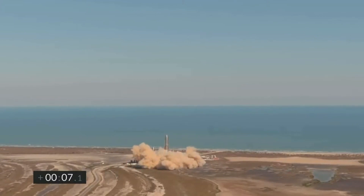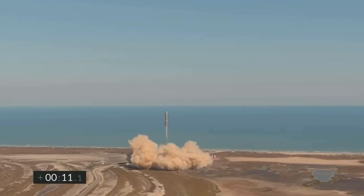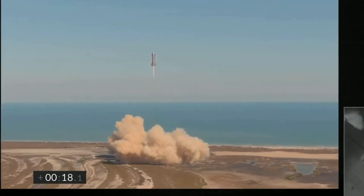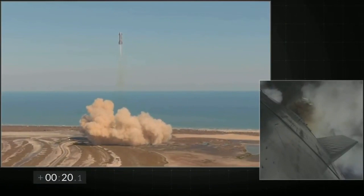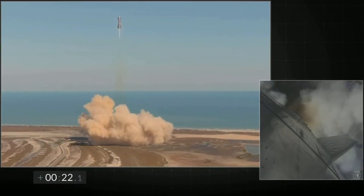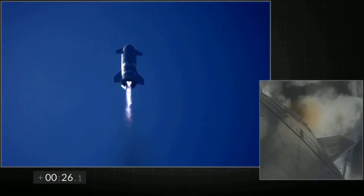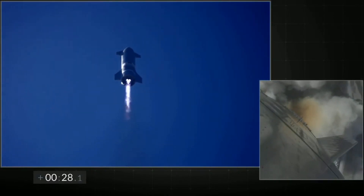Just like its predecessor SN8, Starship SN9 had a stable ascent with its three Raptor engines. During its ascent to the targeted altitude of 10 kilometers, SN9 was expected to first shut down one of the three Raptor engines and then shift to a single engine to maintain altitude. SN9 shifted to two Raptor engines at around T plus 1 minute 45 seconds and continued towards the targeted altitude.